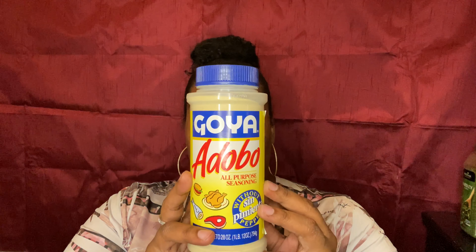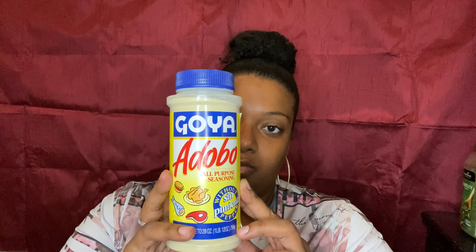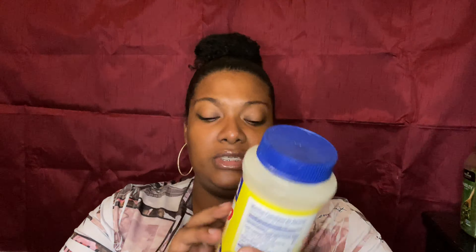Today I'm going to be going over all the seasonings that I use, and I'm going to be telling you guys the prices and where you can get them from. First on my list is Goya Adobo.